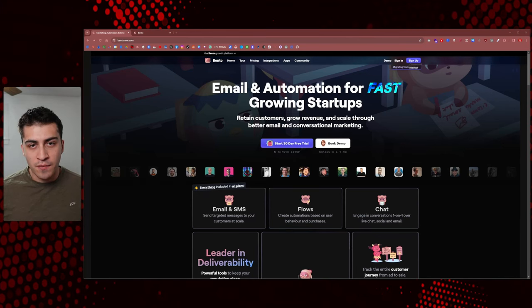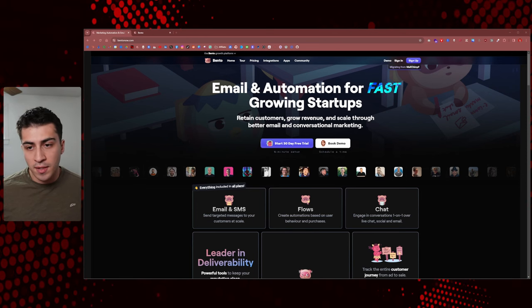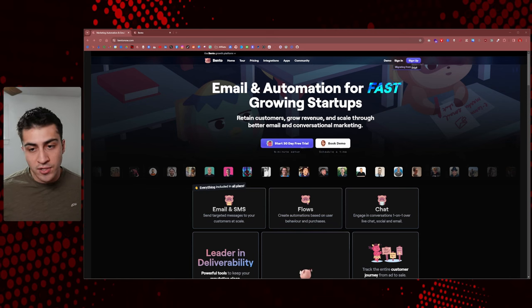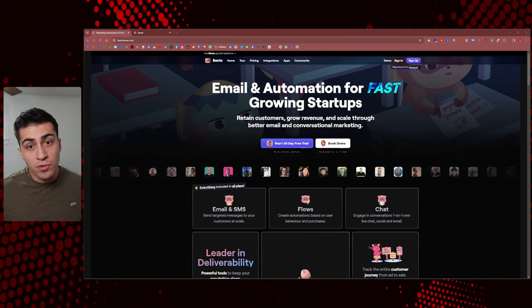For the better part of a year, I've been looking for the best email marketing solution for my business and I've tried a few during that time. But I recently found out about Bento, and I'm loving it so far. In this video, I want to give you guys an overview of everything I'm seeing as a user of Bento.